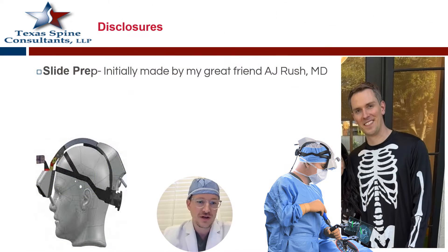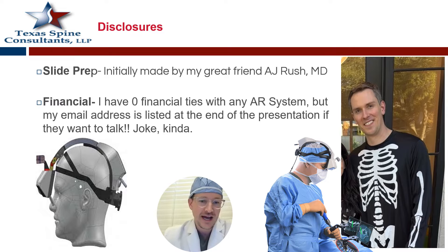My disclosures are that most of these slides were initially made by one of my best friends, Dr. AJ Rush. I thought this picture is appropriate because similar to augmented reality, you kind of see through the skin and you can see the bones. I have zero financial interest with any augmented reality system. I'm going to talk about one more so than others because that's the one I'm experienced with.